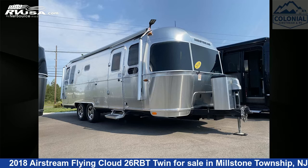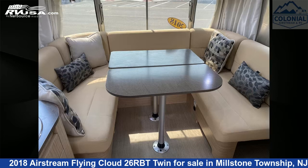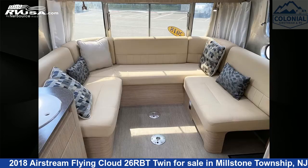This 2018 Airstream Flying Cloud 26RBT Twin is a travel trailer RV. It is located in Millstone Township, New Jersey, 08535, and is offered for sale by Colonial Airstream and RV.